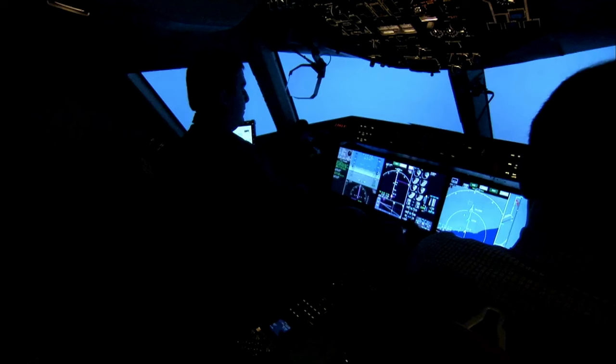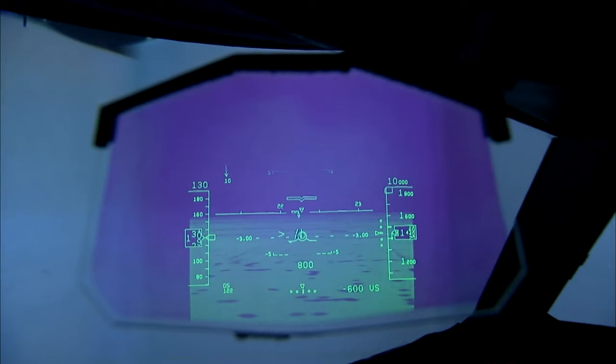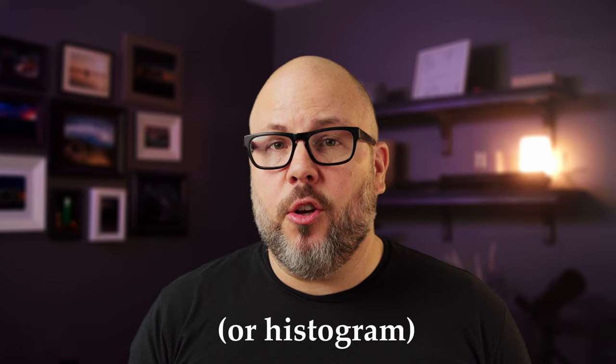This is where scopes are really helpful. It's kind of like being a pilot in an airplane — your eyes might play tricks on you, or you might get disoriented about which direction the plane is pointed. But if you check your instruments, they aren't going to lie to you. They will tell you the information about what's actually going on. It's similar with cameras: if you look at your waveform scope, it's going to tell you whether you're overexposed or underexposed, regardless of what you think you're seeing on the screen.